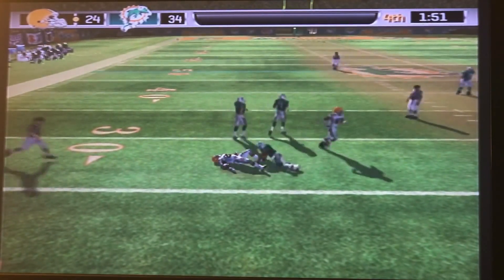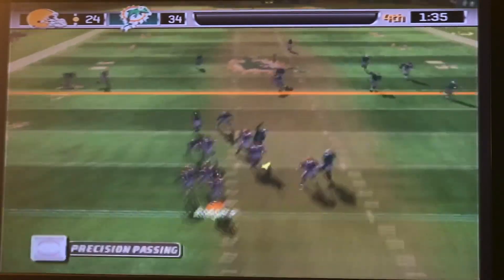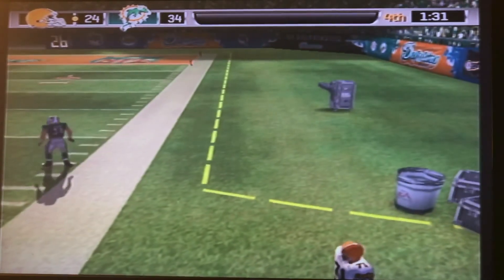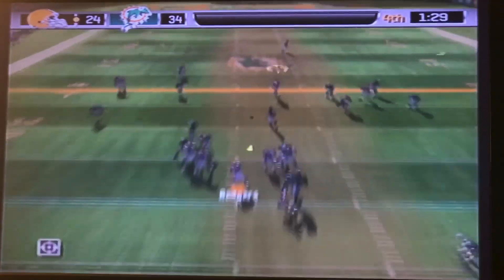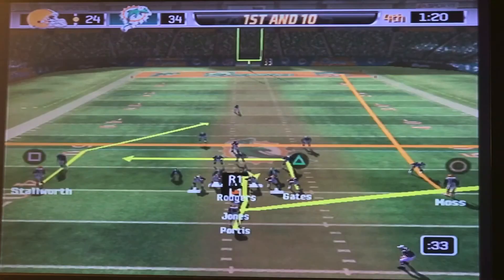First down, Clinton Portis trying to run to the left — we got to go, it's under 2 minutes. Second down, Rodgers looking, taking a shot for Randy Moss — that's out of bounds. Third down and 12 for the Browns, Rodgers looking — going to find Antonio Gates. That's a first down for the Browns. Move the chains.